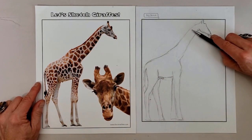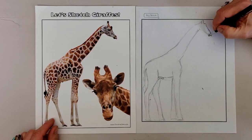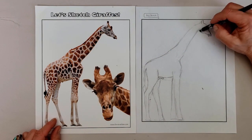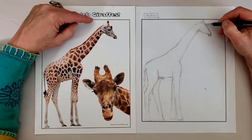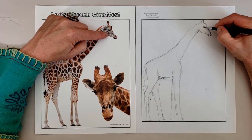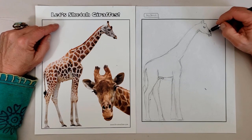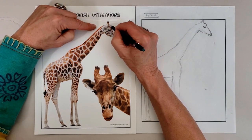Giraffes are ruminants and, like cattle, have four stomachs and chew their cud, which helps them get more nutrients out of their diet. They eat and digest food similar to a cow — chewing and swallowing, then regurgitating the partially digested cud back into their mouth to chew it again, which helps to release more nutrients from the food they eat.